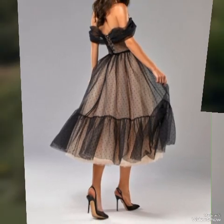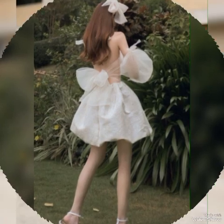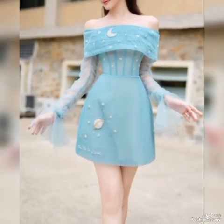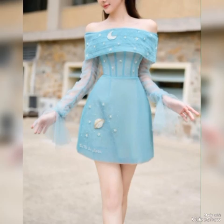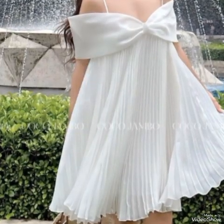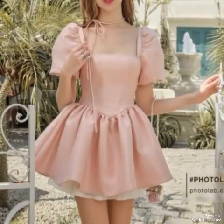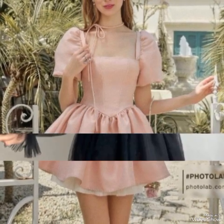These short frocks are cute and stylish dresses that typically fall above the knee. They are perfect for various occasions, from casual outings to semi-formal events. Short frocks come in a variety of designs, colors, and fabrics, making them a versatile piece in any wardrobe. Short frocks are popular for their comfort and chic look.